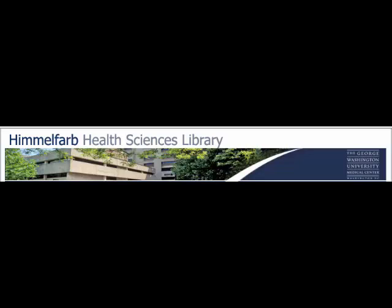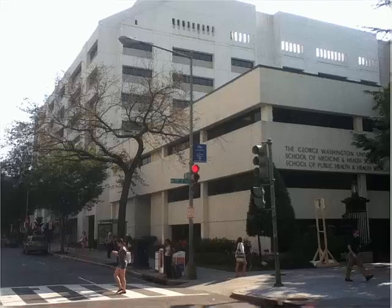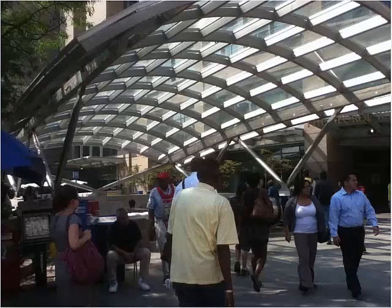Welcome to the Himmelfarb Library. This brief tutorial will introduce you to the resources and services offered by the library and its staff. The library is located in Ross Hall at the intersection of 23rd and I Street Northwest, right next to the Foggy Bottom Metro Station.